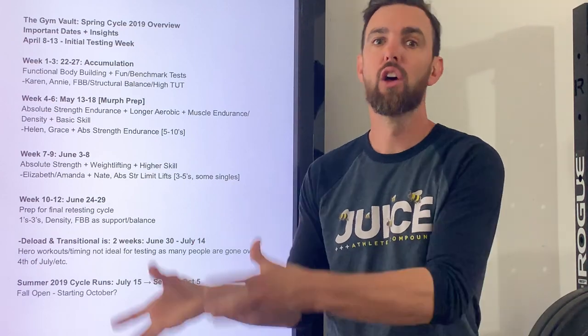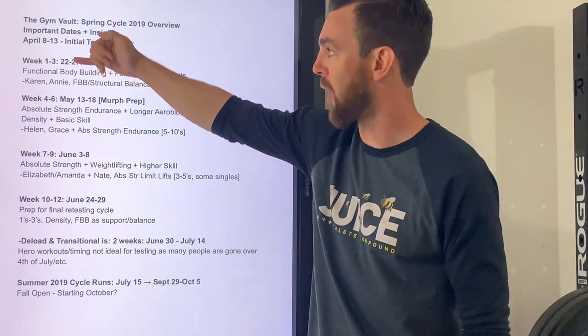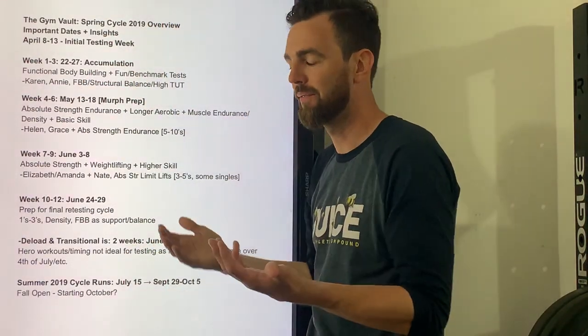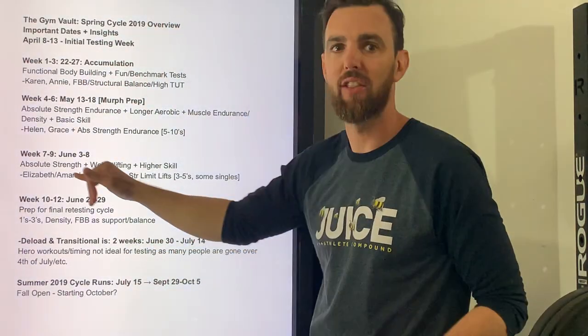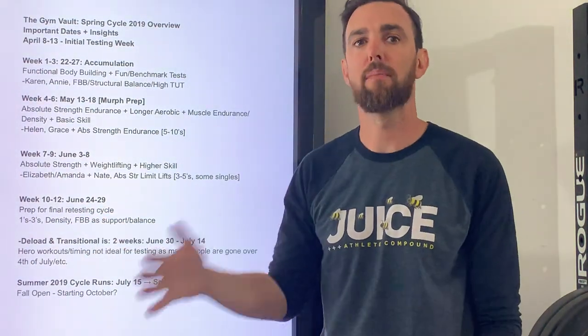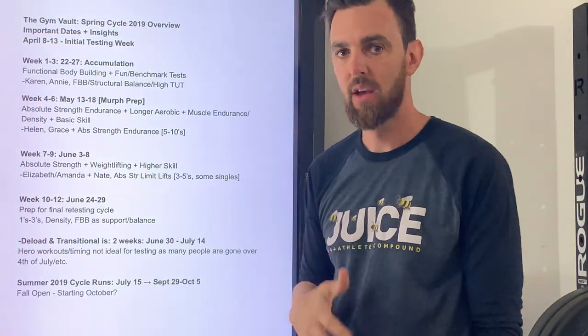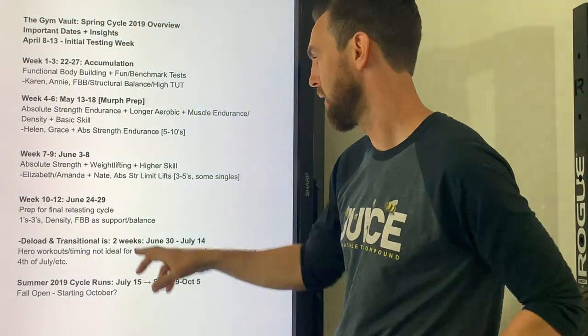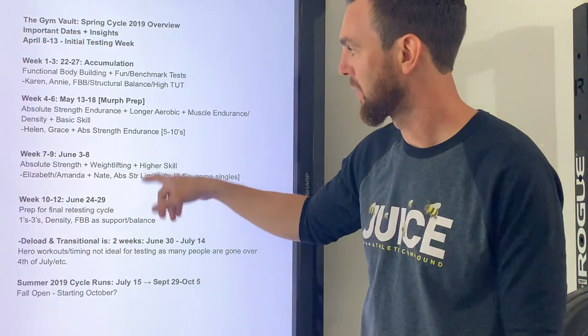On the back end you'll see some of the bodybuilding and structural balance pieces to support that. We're trying to raise the ceiling — raise the roof — and on the back end it's going to make sure everything feels better for them. They're getting good output but not creating new imbalances. Support and balance: that's weeks 10 to 12.